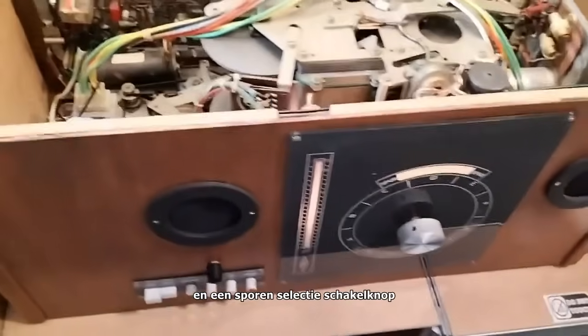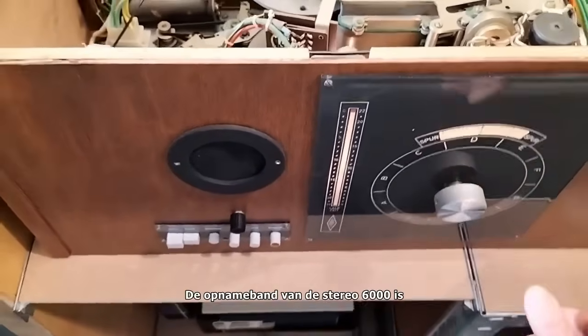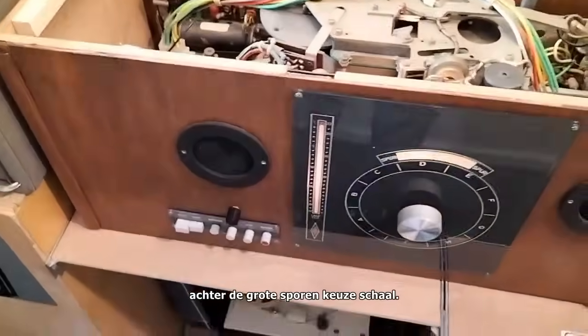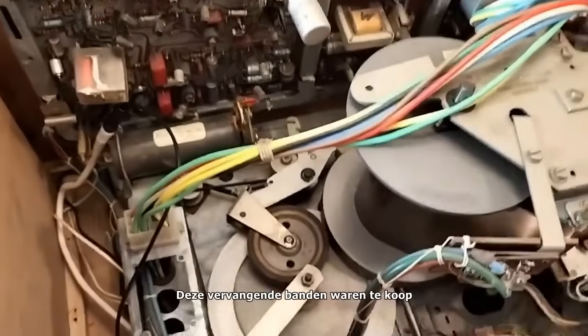Only four push buttons, a track selector switch, and a power switch were not included in the kit and can be mounted separately. The Stereo 6000 has a recording tape that is permanently mounted on the running gear behind the large track selection scale. This unit must not simply be changed if this becomes necessary due to wear and tear over the years.